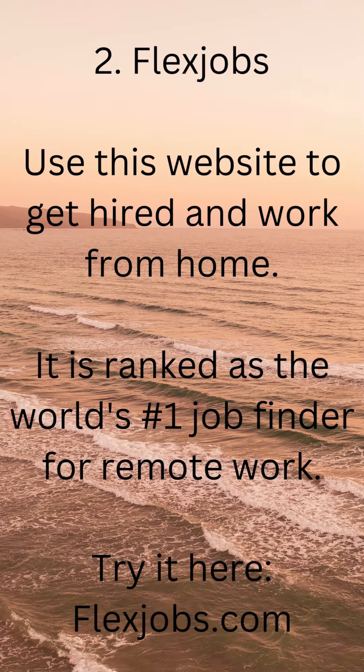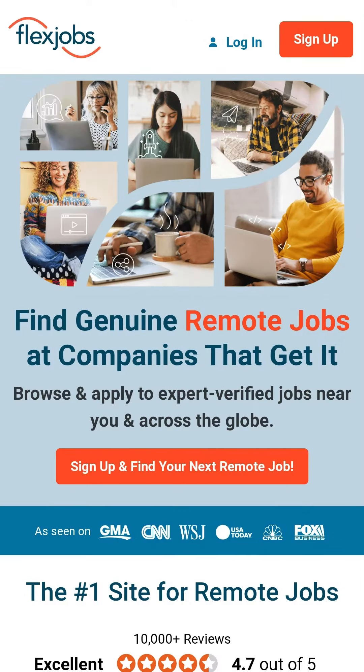2. Flex Jobs. Use this website to get hired and work from home. It is ranked as the world's number one job finder for remote work. Try it at flexjobs.com.